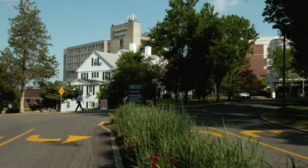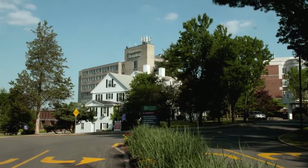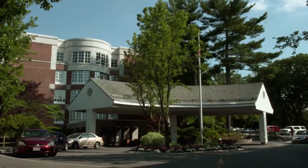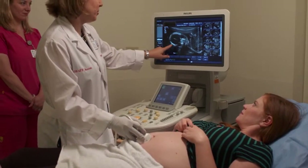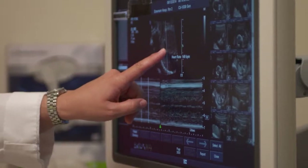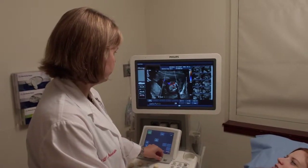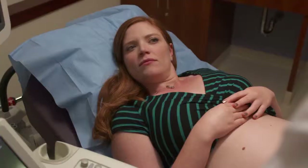The advantage of having your ultrasound here at Emerson is having that done right here in the community where it's certainly easier to access care. The equipment here is very detailed and state of the art. The machines have the availability of 3D ultrasound if we need to use that for certain types of concerns.